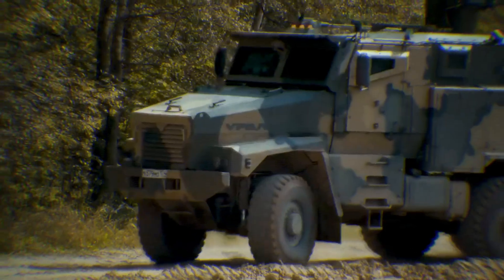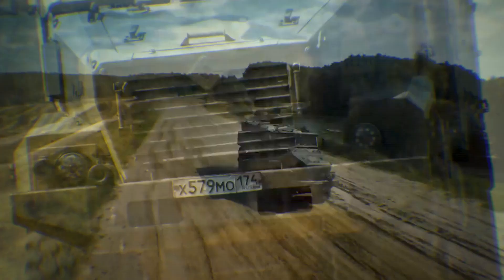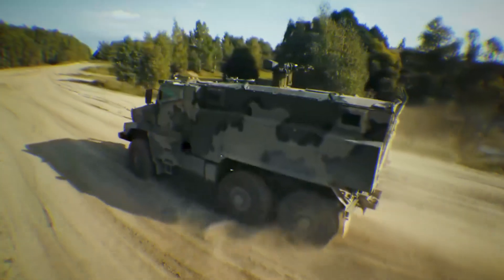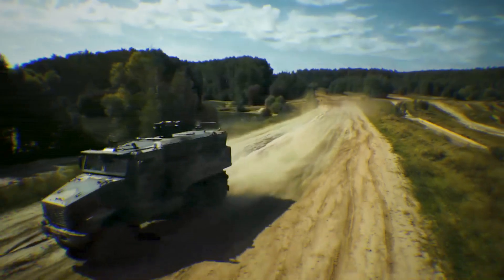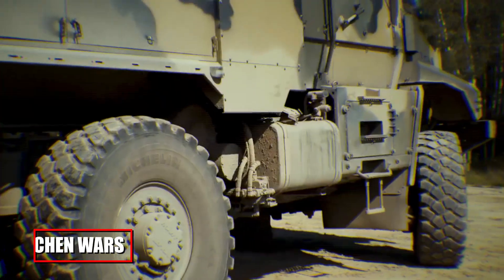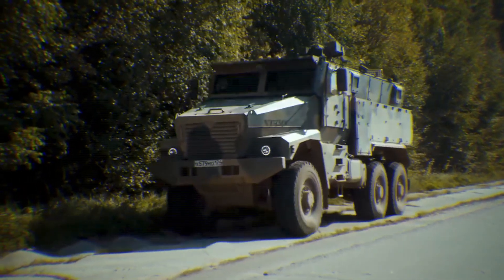Complementing the KAMAZ is its rugged counterpart, the Ural 63095 Typhoon U. Built around the same philosophy of protection, this vehicle features a distinctive bonneted design that places the engine at the front. In the event of a mine blast or frontal ambush, the engine block itself acts as a shield, absorbing the explosion and minimizing damage to the crew compartment. Both vehicles emerged from Russia's Typhoon program, a direct response to harsh lessons learned during the Chechen wars. The message was clear: survivability first. Troops can confidently move through high-threat environments, knowing they're riding in vehicles that protect them like armored bunkers.